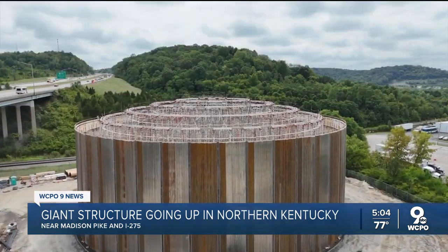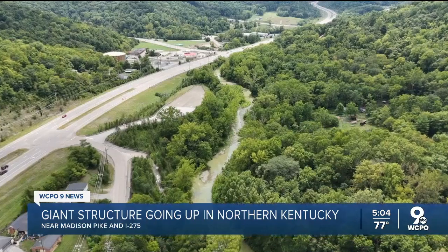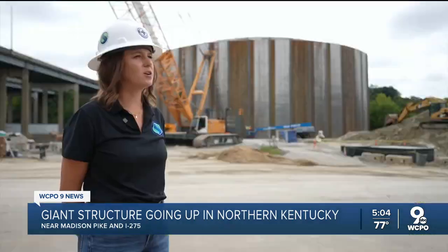Without tanks like this, during heavy rain, sewers get overloaded, meaning wastewater can get into nearby creeks — putting a public health risk in our communities.